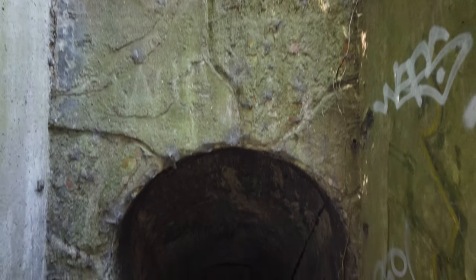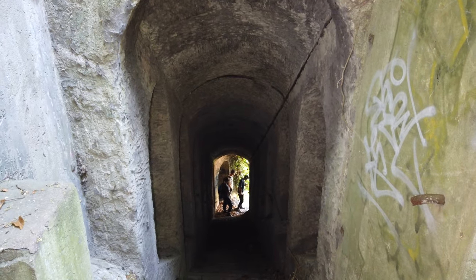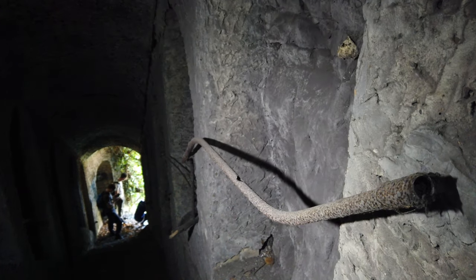Today, a few hidden clues still survive, including this ornamental set of steps carved into the chalk for visitors to traverse the cliff between the town above and the gardens below.